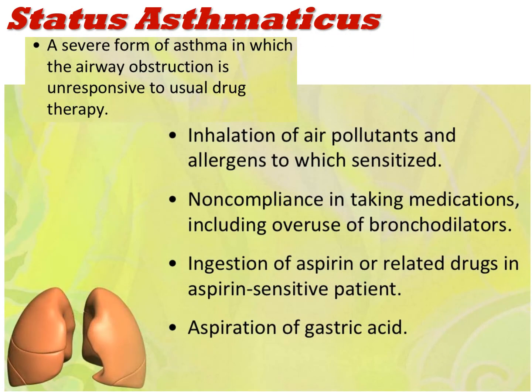A particularly severe and potentially deadly form of asthma is known as status asthmaticus. It's very severe and often presents with tolerance to drugs — meaning patients are unresponsive to usual therapy and require much more aggressive, potentially side-effect-prone therapies.